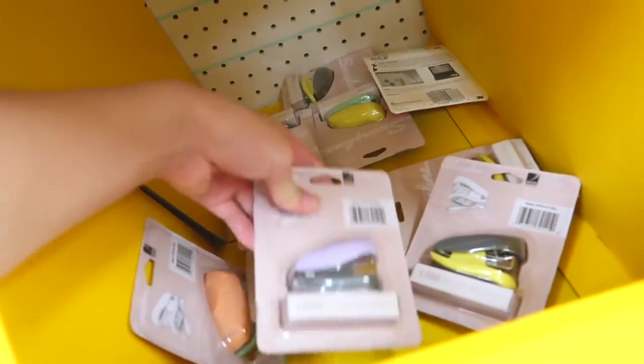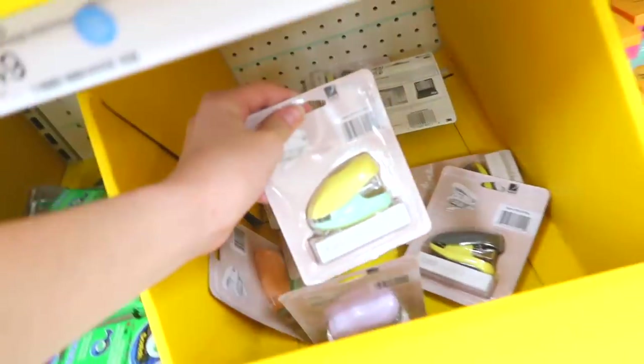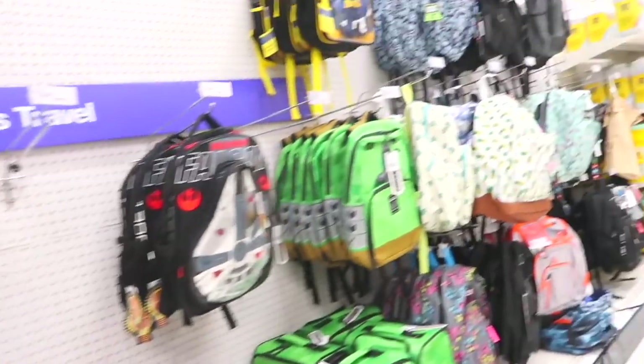Look at these little mini staplers — I always love these. And that one is like minion colored. Here are the backpacks — I feel like they look just like the Walmart ones, but really, really cute.